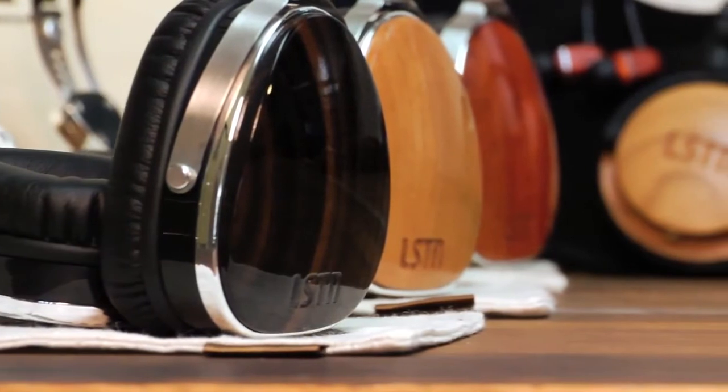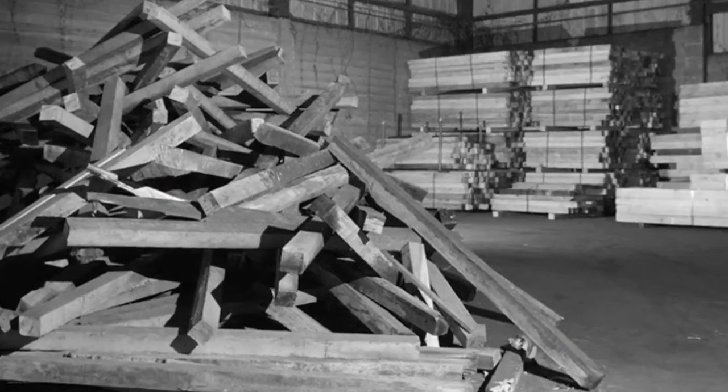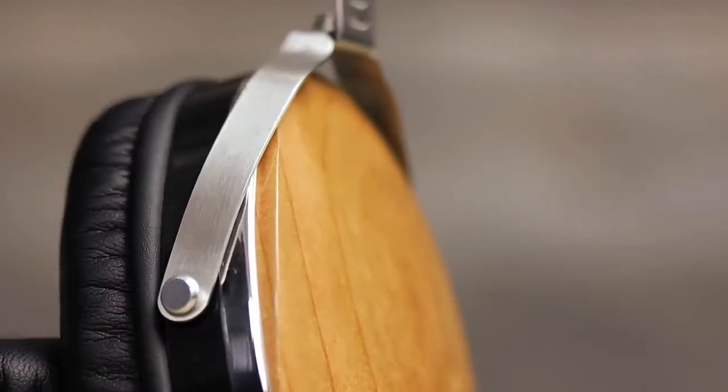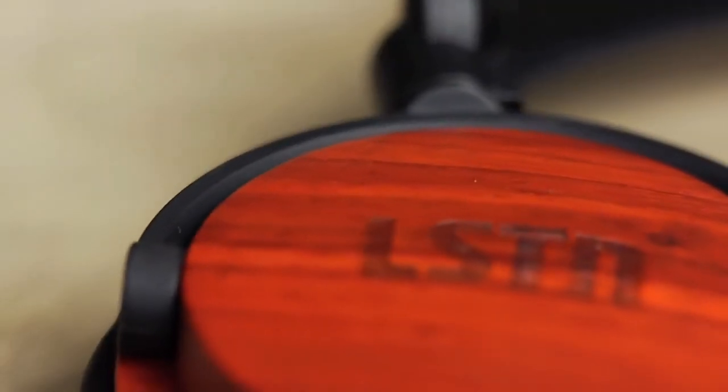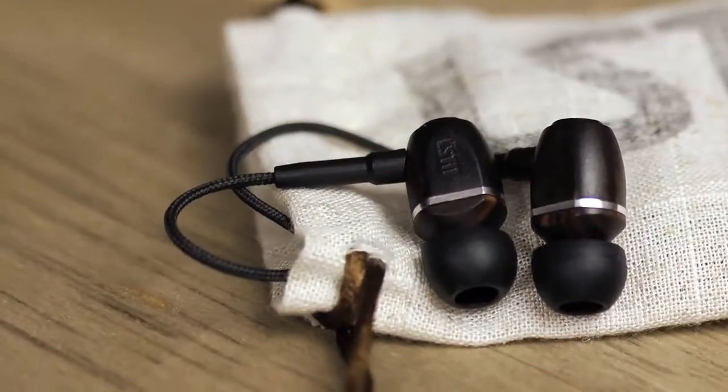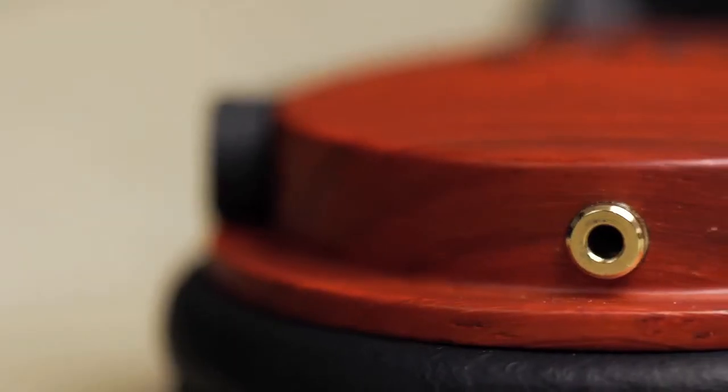All of our products are made with real reclaimed exotic woods that we source from furniture and flooring companies around the world. The cool thing about using wood is it's always unique — there are no two pairs alike. Every pair of Listen headphones are 100% electro-acoustically tested to ensure perfectly balanced sound clarity.